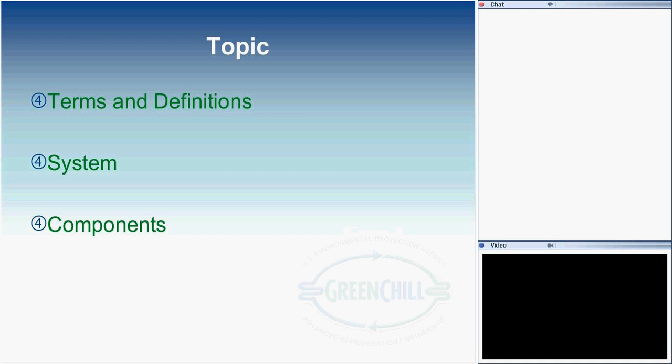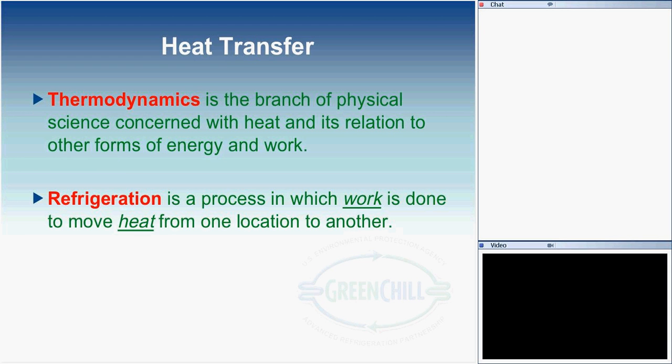We'll cover these three main topics in the discussion. The first half of this webinar will be definitions and terms — it's kind of like a classroom setting and probably the most boring aspect of it, but we do need to understand some of the terms used in discussing refrigeration cycles. Once we get past that, looking at cycles will hopefully liven things up a little.